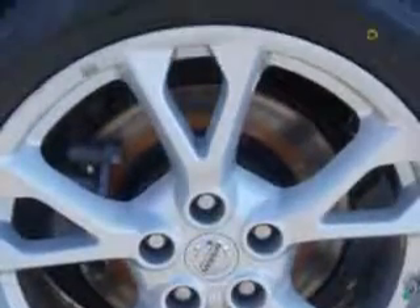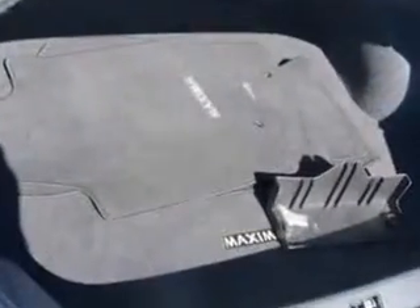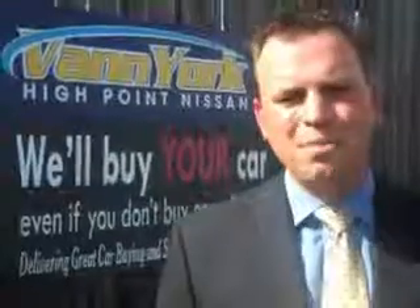Enjoy the drive and have peace of mind in this 2013 Nissan Maxima. See us at Van York's High Point Nissan today. Come by and work with our internet department or see me personally, Trey Powell. At Van York's High Point Nissan, we want to earn your business.